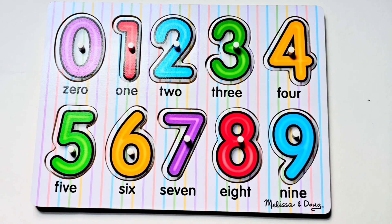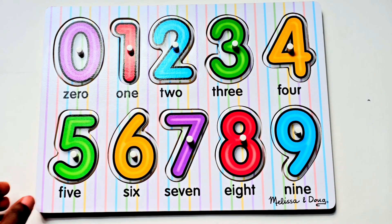Thank you for learning and practicing your numbers and counting with me today. I hope you had fun. Make sure to check the description for your own puzzle so you can practice your numbers and counting at home. See you next time. Bye-bye.